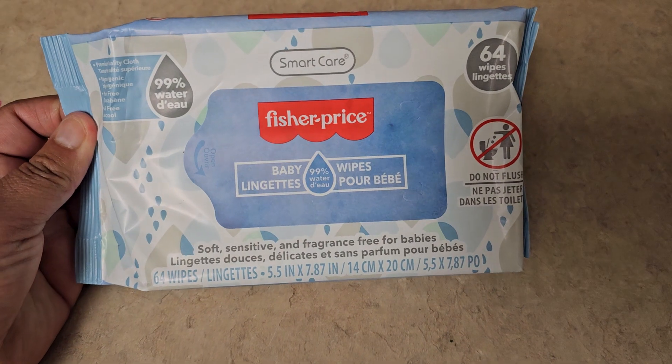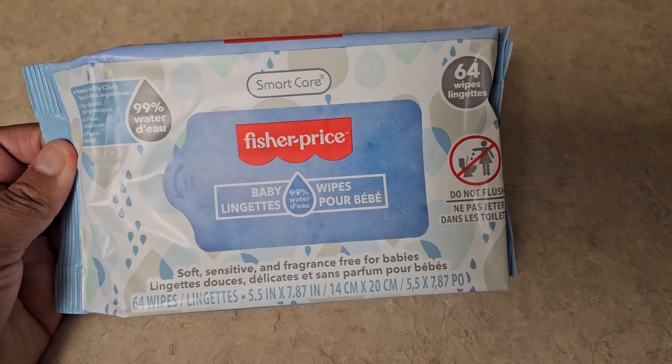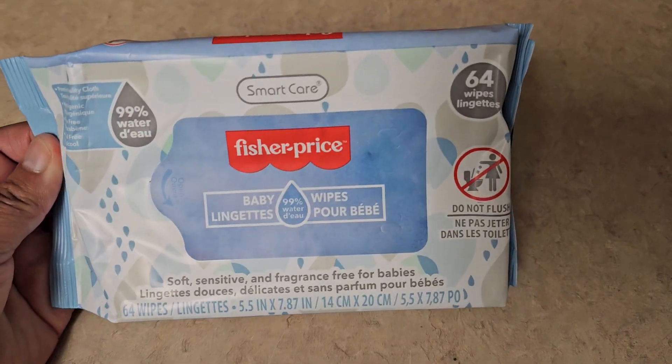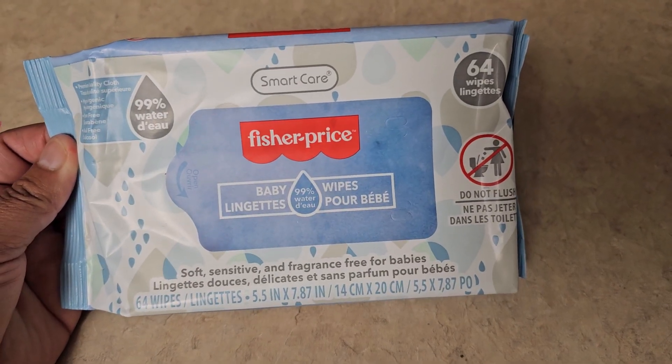And then the next thing that I got — I love these wipes right here. I always buy them for the bathroom, the car, just to clean up and stuff like that. These are very handy. You can even use these to remove your makeup.